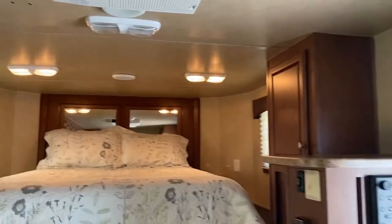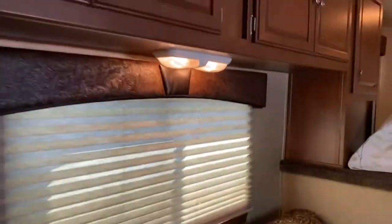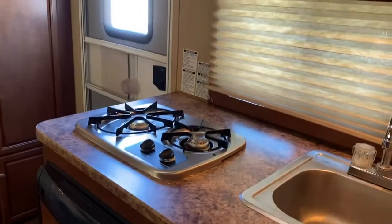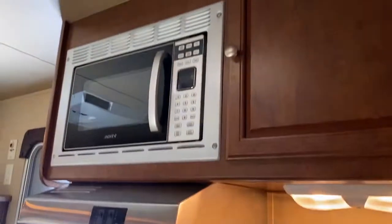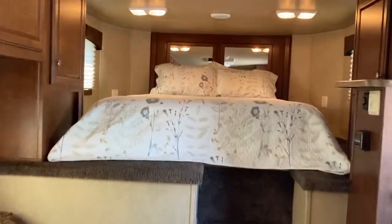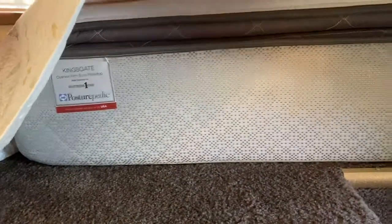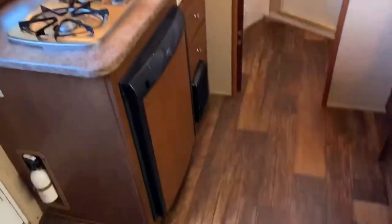The interior of this trailer is in really good shape as well. It has a couch that makes a bed, a small fridge, a two burner stove, microwave, radio, and what appears to be a brand new, really nice mattress.